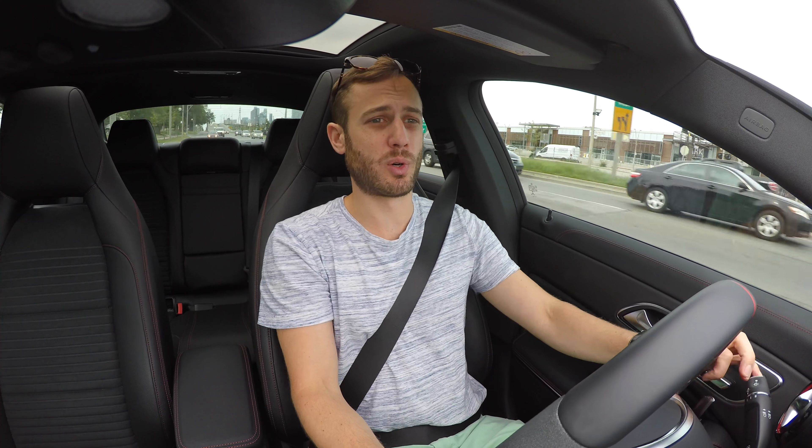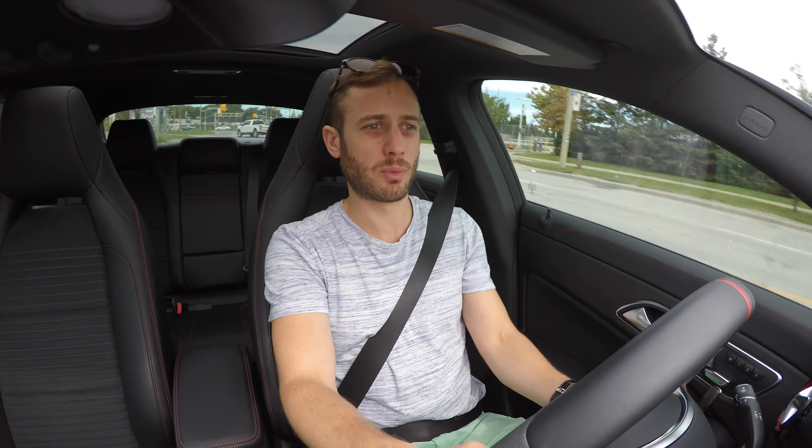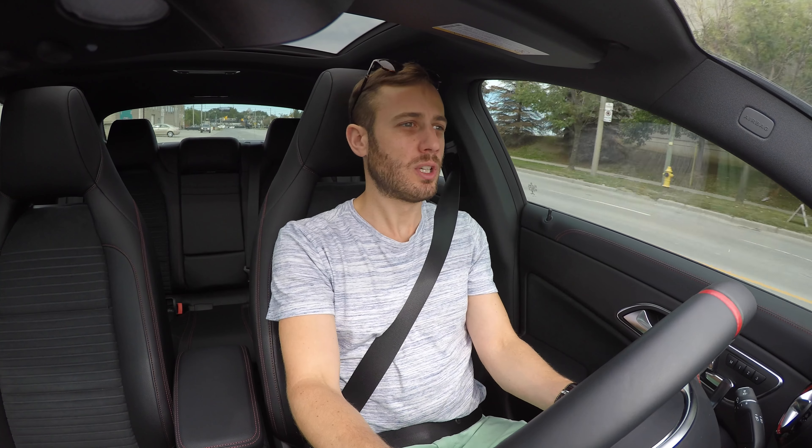When you take this car into corners hard, it handles pretty impressively for a four-door sedan. It doesn't give you much body roll. Apparently this car produces 1g of grip on the skid pad, which is impressive. I'm itching to get it onto a racetrack where I can drive it in an uninhibited way without worrying about potholes, other drivers, cops, and red lights.